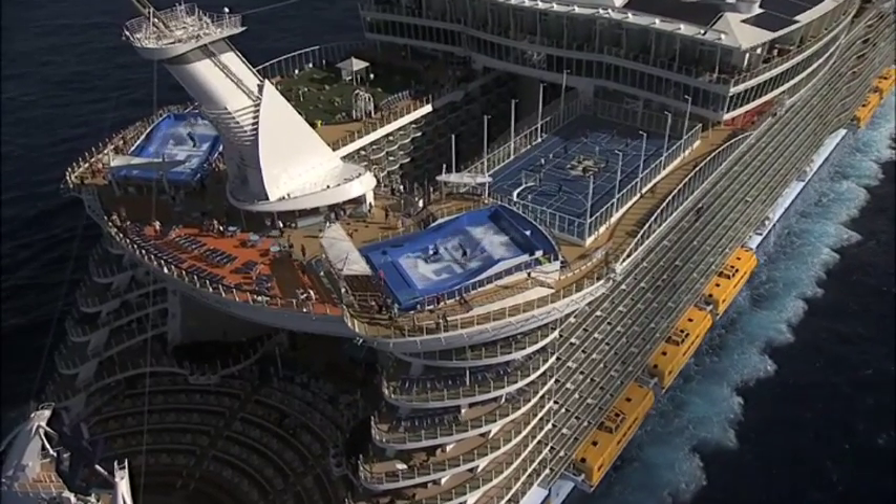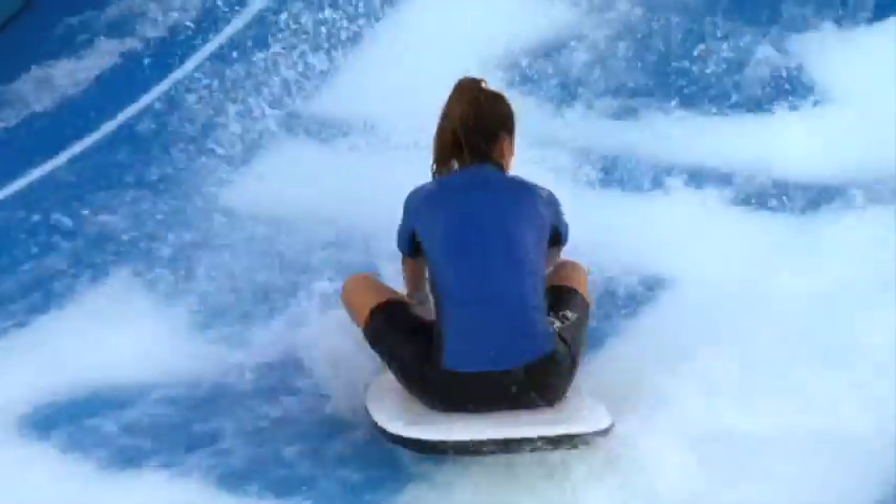It's so remarkable that you're able to surf at sea while you're on board a ship. There's no other experience that you can do anywhere in the world, so it's absolutely a fantastic experience for everyone.